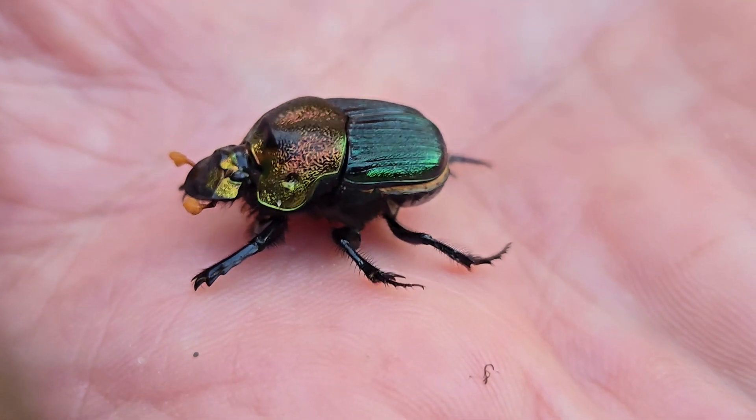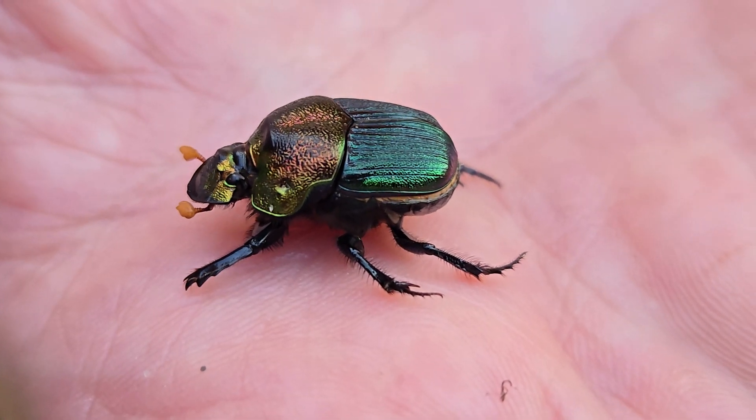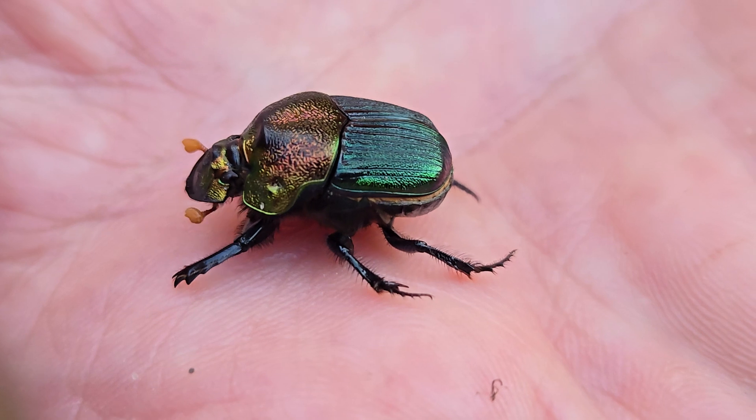Look at that iridescent green on it — it's one of the prettiest dung beetles. I love them when I find them. This is a female. How do you know? The male has a horn.